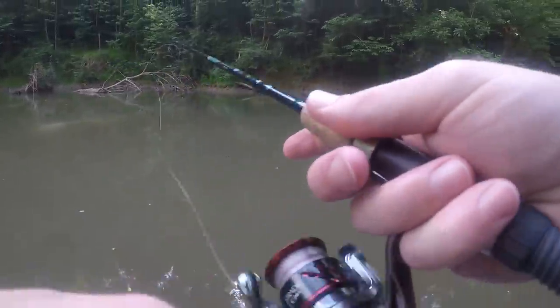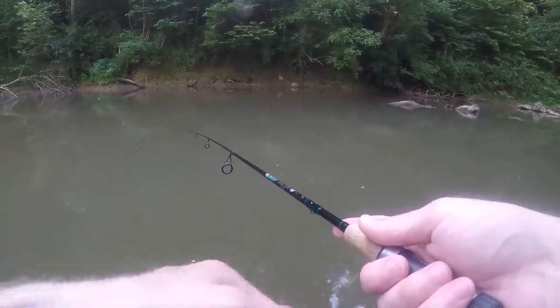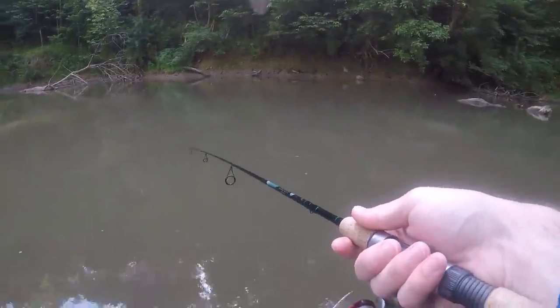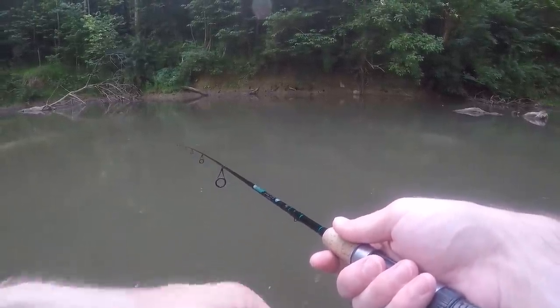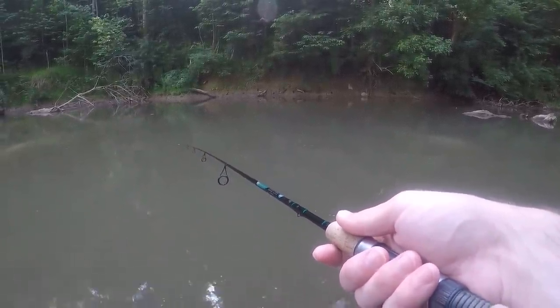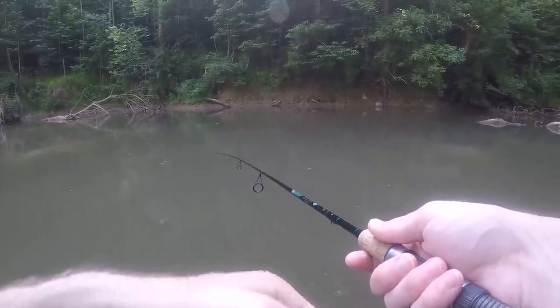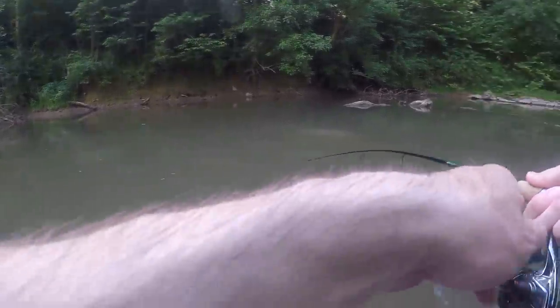Oh, just had a fish follow it all the way back to me. I didn't see what it was — just saw a flash. There's a fish!